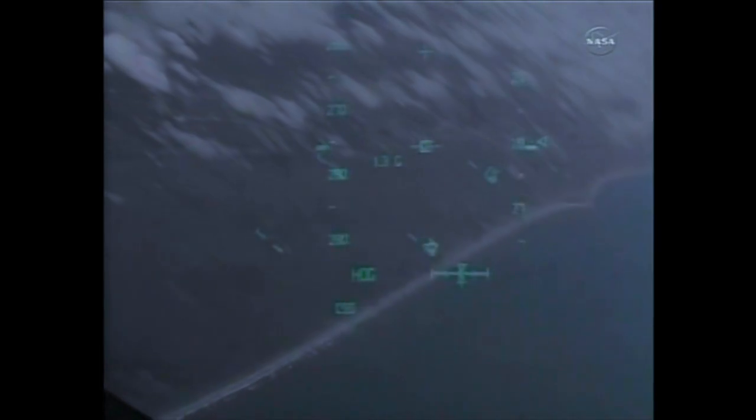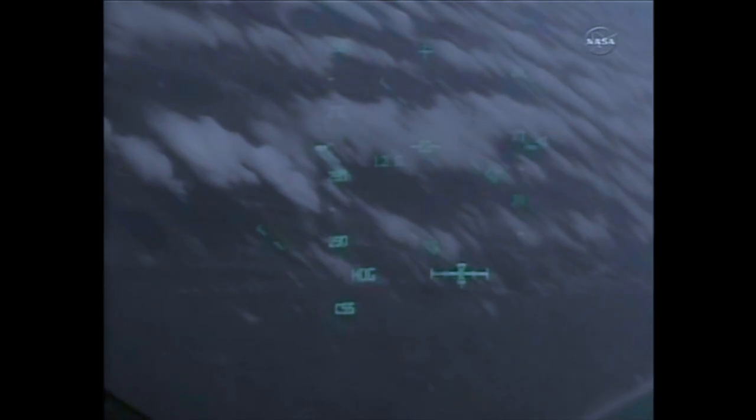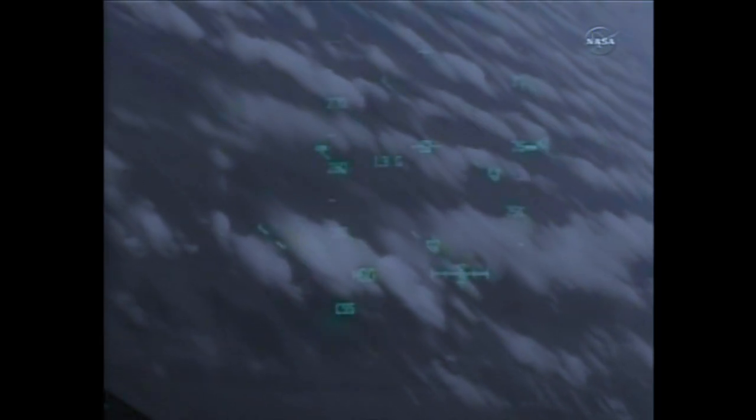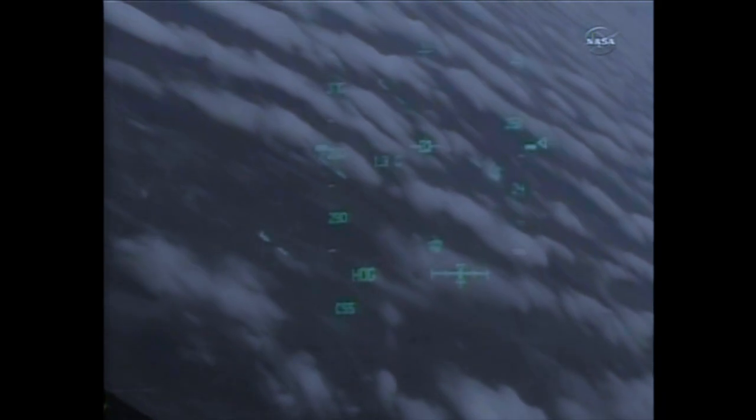Discovery traveling 500 miles an hour, its altitude 5 miles. Discovery, we see you on at the 180. Discovery crossing out over the Atlantic and back over the eastern edge of Florida.